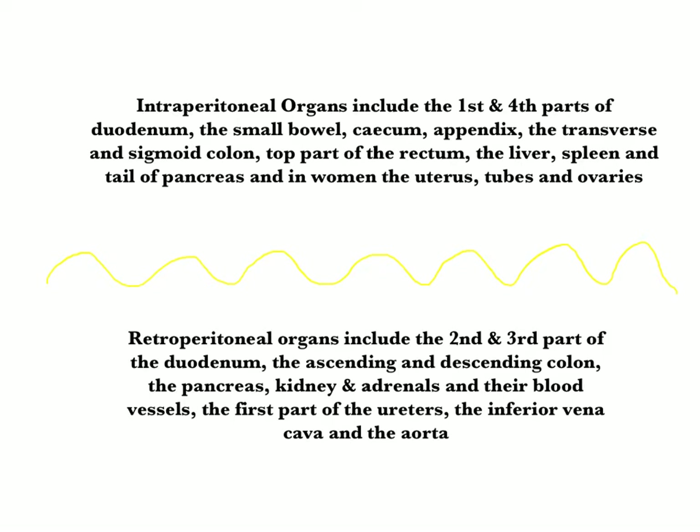Organs not directly associated with the peritoneum are referred to as the retroperitoneal organs, and these include the second and third part of the duodenum, the ascending and descending colon, the pancreas, the kidney and adrenals and their blood vessels, as well as the first part of the ureters which drain urine away from the kidneys, and the major blood vessels — the inferior vena cava and the aorta. Generally speaking, the intraperitoneal organs are mobile and can move around the abdomen, whereas the retroperitoneal organs are fixed.